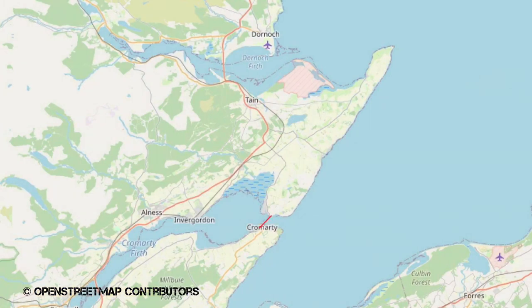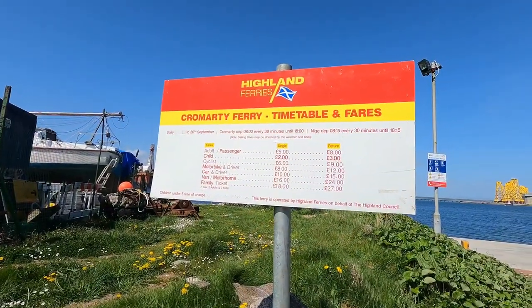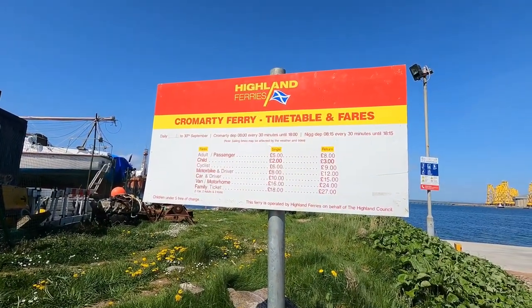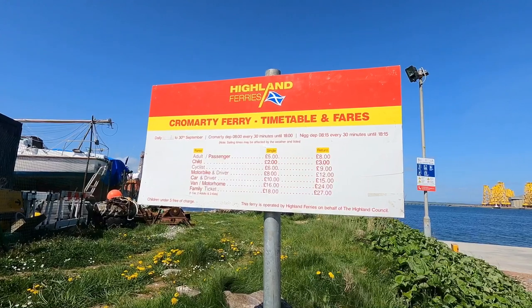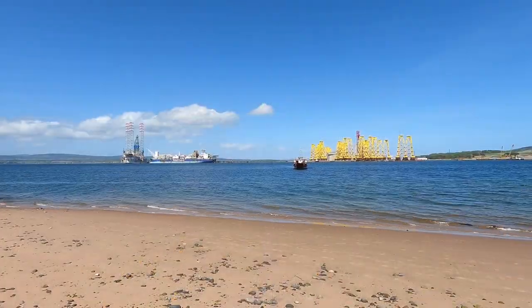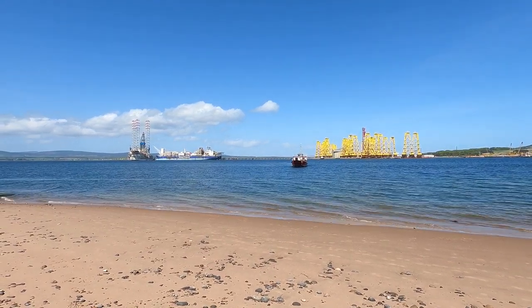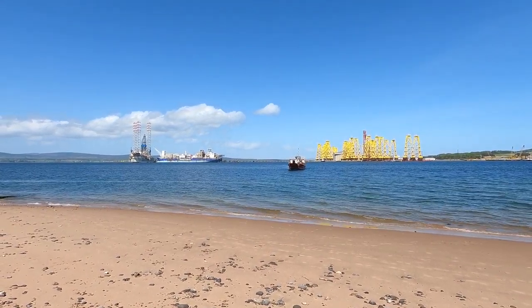And here's our route — it's just a 10-minute little journey across the mouth of the Cromarty Firth. This service is operated on behalf of the Highland Council by Highland Ferries. It's a seasonal service running from May to September. Adult fares come in at £8 return, and I'll put a link to the Highland Ferries website in the description so you can get an idea of the other fares available.